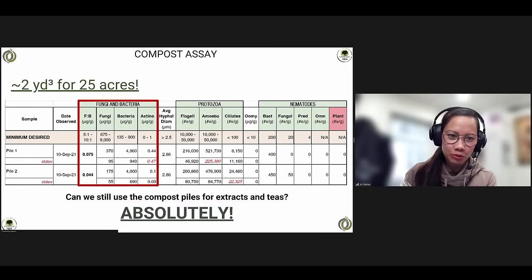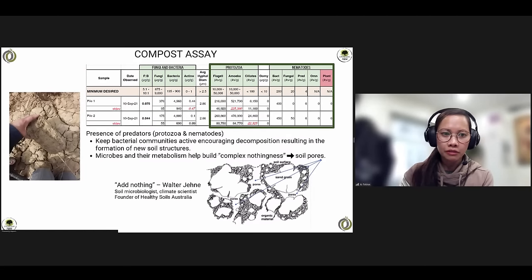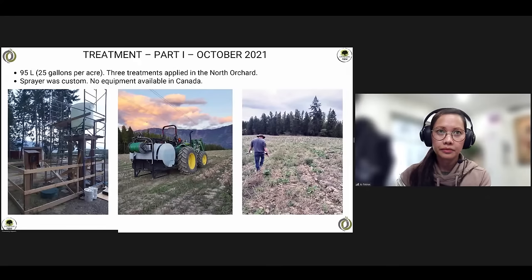Did you worry about having only two cubic yards of compost for 25 acres? I thought we'd never make that work, to be quite honest. Two yards for 25 acres doesn't go very far. As you may notice, these piles were bacterial-dominated — the fungal-to-bacterial ratio was below the minimum desired for fruit trees, but on purpose. Can we still use these piles for extracts and teas? Absolutely. The compost piles had an excellent population of predators, specifically protozoa and nematodes. Both of these groups have species that feed on bacteria — their feeding keeps bacterial communities active, forcing them to reproduce, multiply, and build habitats to protect themselves. All of these actions encourage decomposition, resulting in the formation of new soil structures. We wanted to take advantage of the microbes' ability to reassemble soil — really encouraging complex pore spaces.